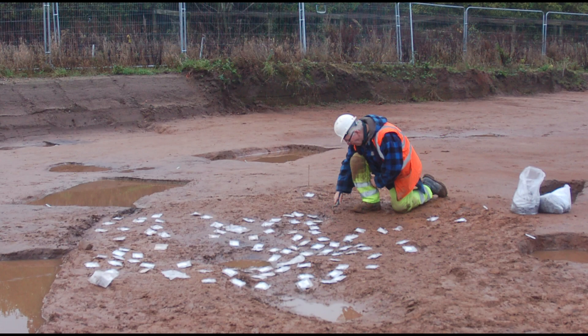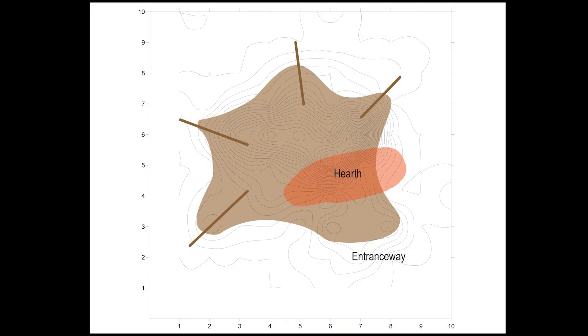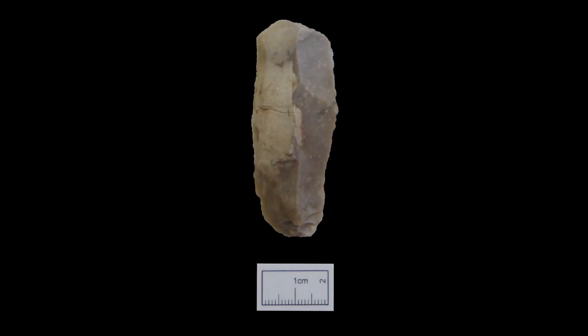The earliest activity on site was in the southwest area and was a small lithic scatter comprising over 300 flint fragments. Analysis of these fragments has revealed the presence of a small temporary campsite comprising a tent-like structure surrounding a hearth. The lithic scatter is thought to date to as early as the late upper Palaeolithic period, about 12,000 BC, potentially making it one of the earliest standing structures in Scotland.